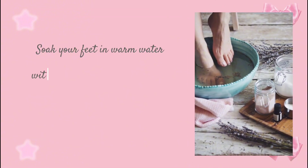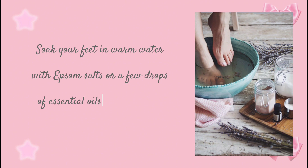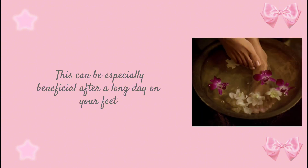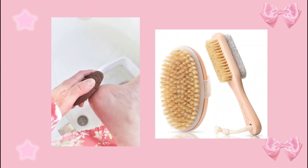Soak your feet in warm water with Epsom salts or a few drops of essential oils for relaxation and to soften the skin. This can be especially beneficial after a long day on your feet. Use exfoliating scrubs, brushes, or pumice stones to scrub your heels and slough off dead skin to soften your feet.